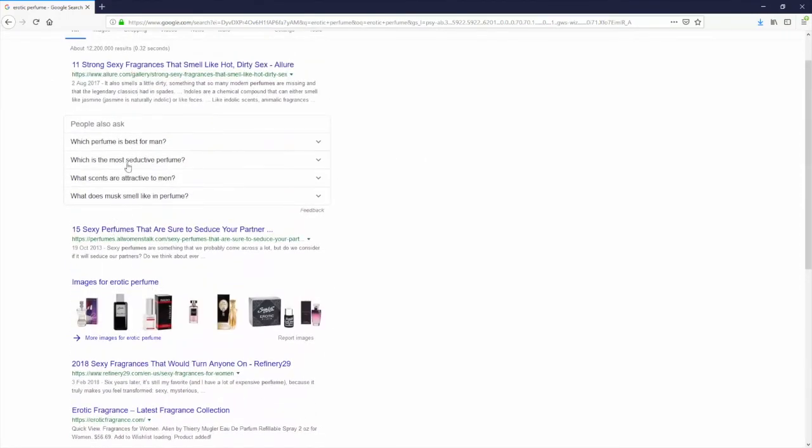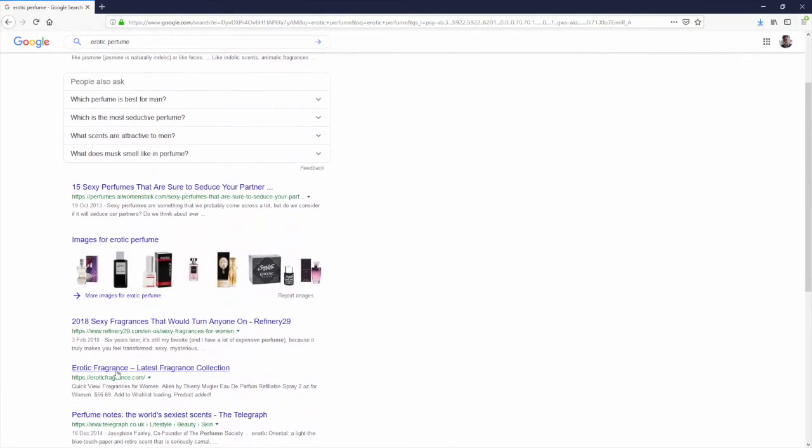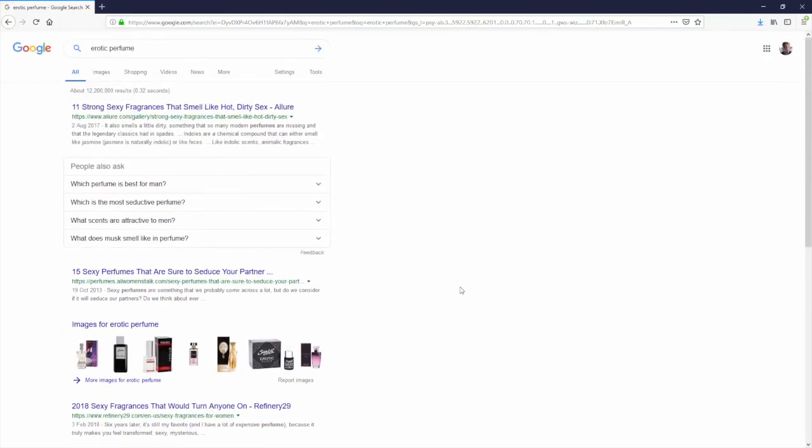Let's do the last keyword — 'erotic perfume' — and there we go, page one position for another ranking. You've now seen the results for yourself: four different separate page one rankings, including position one for one of them, all achieved using WP Ultra Auto — the first ever WordPress theme that writes its own 100% original human content rewarded massively by Google. Don't waste any more time writing your own content or struggling to rank on Google — get WP Ultra Auto today.